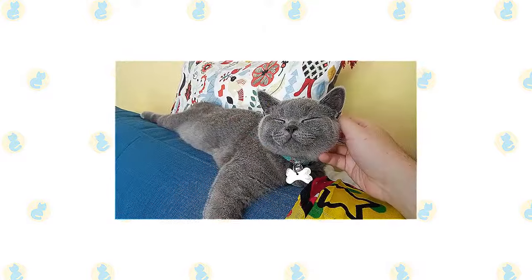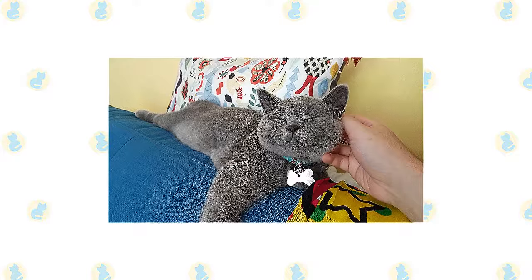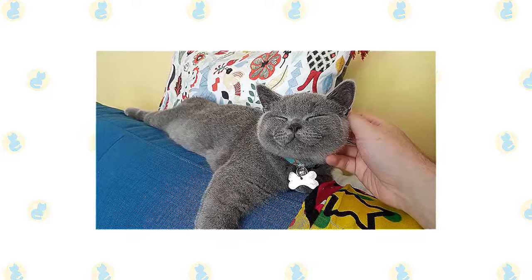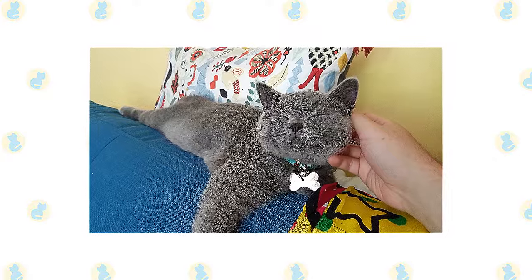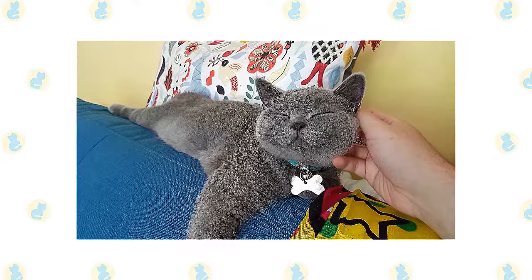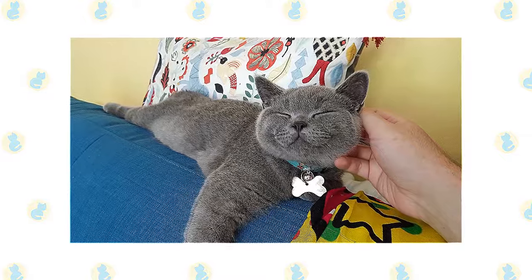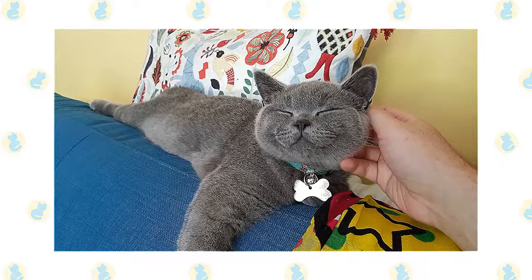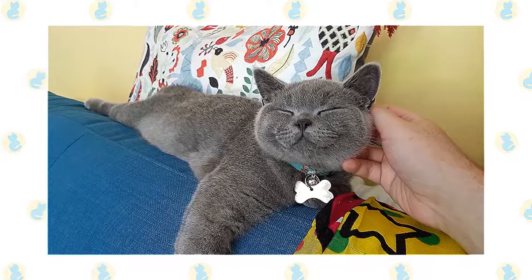The British Shorthair is mellow and easy-going, making him an excellent family companion. He really enjoys affection. Expect him to follow you around the house during the day, settling nearby wherever you stop. Full of British reserve, the British Shorthair has a quiet voice and is an undemanding companion. He doesn't require a lap, although he loves to sit next to you. Being a big cat, he isn't fond of being carried around.